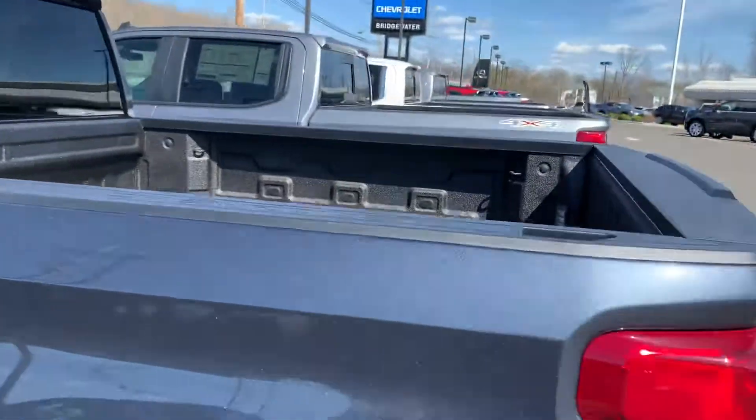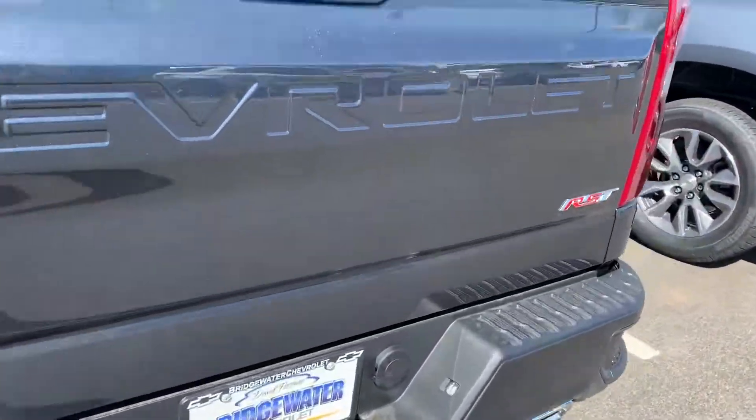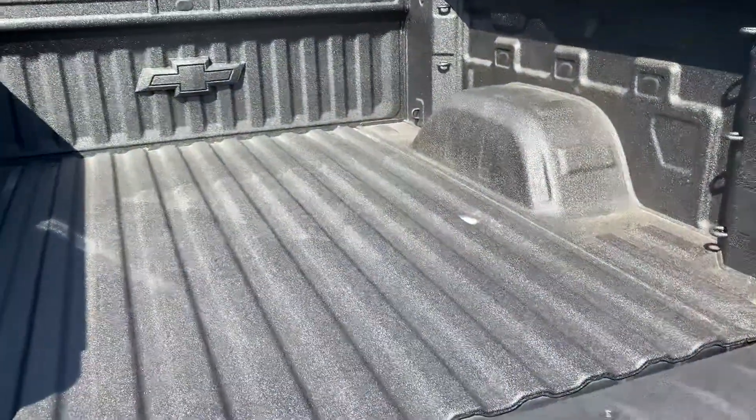This one has a great embedded liner. You have a step in the bumper to get in and out, a trailer hitch, and a power release tailgate — doesn't slam down on you, and it's nice and light to lift up.